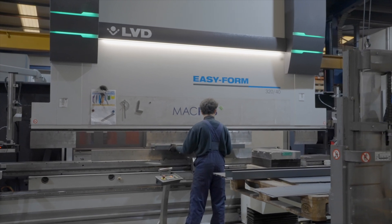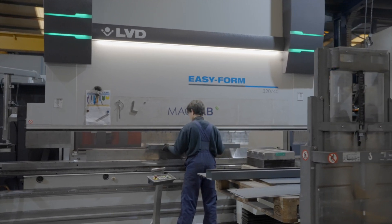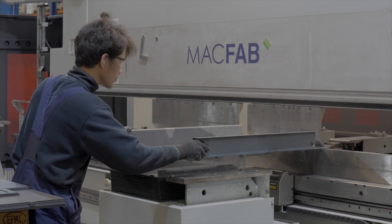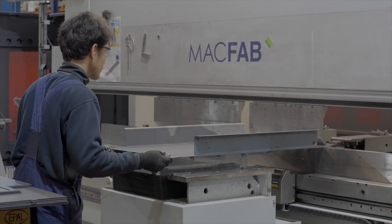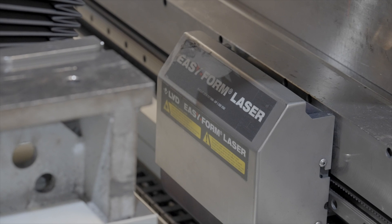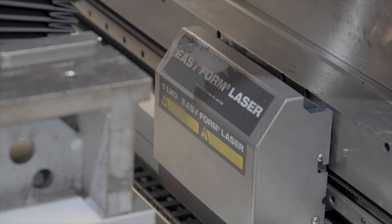We've got an Easy Form four-metre machine. We came back to LVD because we now have service engineers here in Ireland. And also there were one or two specific things that LVD could offer that other competitors couldn't. The Easy Form within the LVD was a big plus for MacFab.